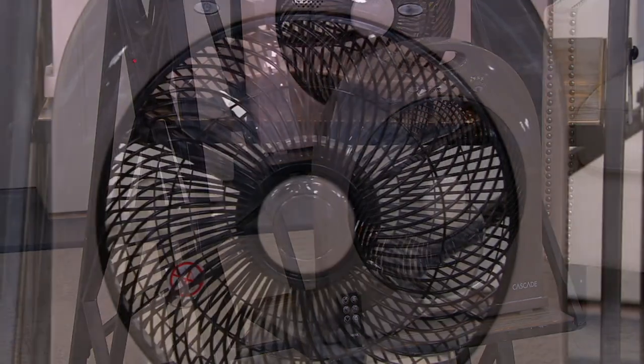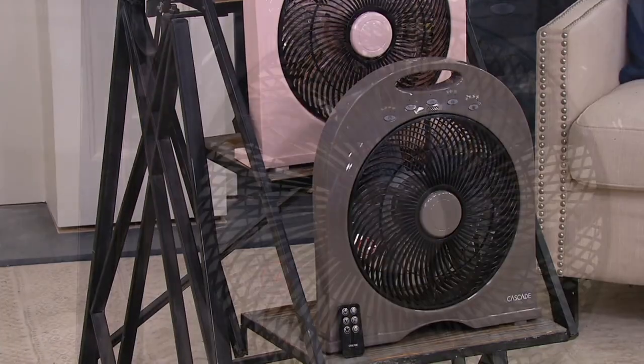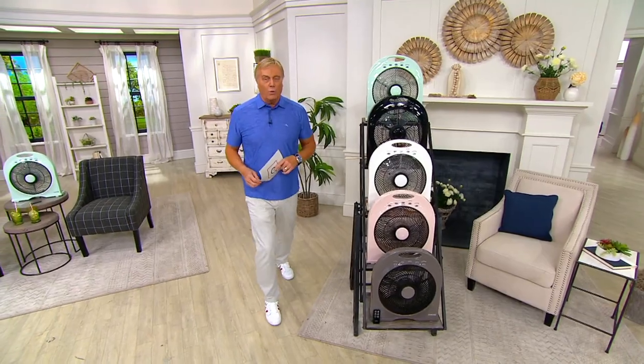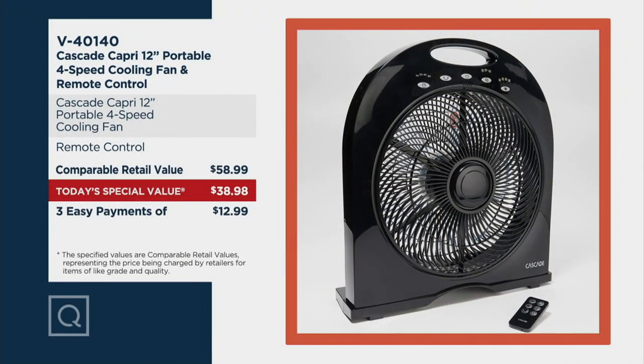There's no third advanced order. Opportunity knocks — it ships July 7th. It's V40140. It's a great idea, a better fan. I love that it's lightweight and I love the design. It's the $60 fan — there are a lot of expensive fans out there — and you get the remote control. Normally $58.99. Better buy, big savings. Three easy payments of $12 and change.